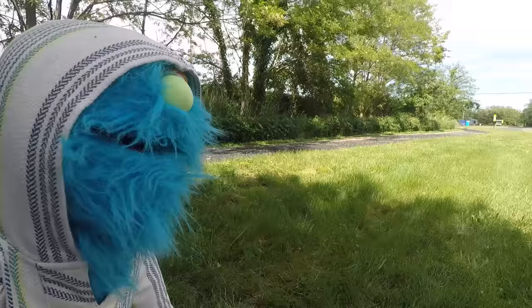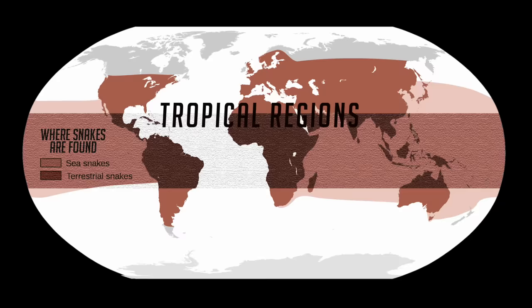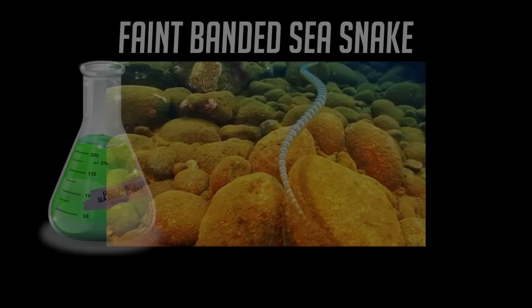Snakes don't have to be just in places like this — they can live all over the world. Snakes can be found on every single continent except Antarctica. Most snakes are found in tropical regions, but they can also be found in forests, deserts, and even oceans. In fact, some scientists think the most venomous snake on Earth lives in the ocean — the faint-banded sea snake. Its venom is said to be as much as a hundred times more lethal than that of any other snake.